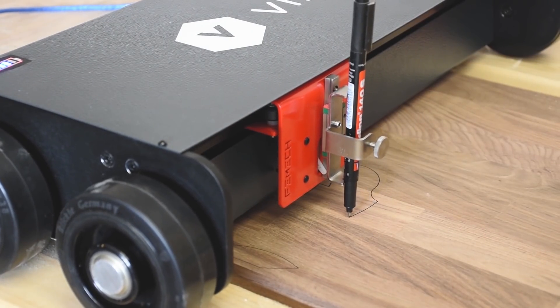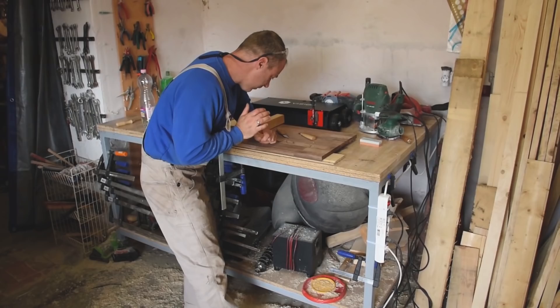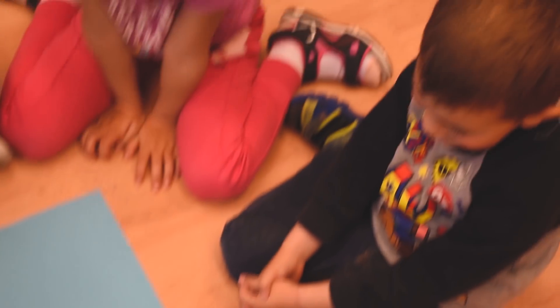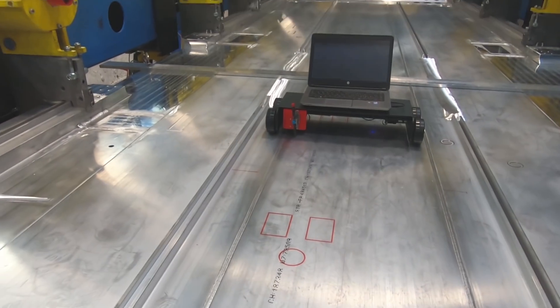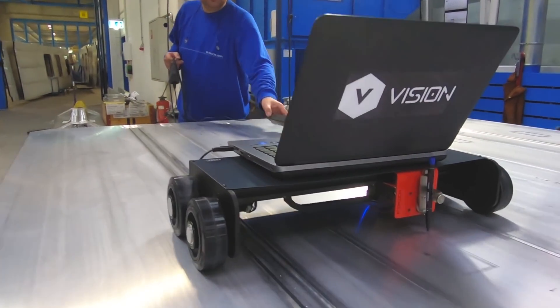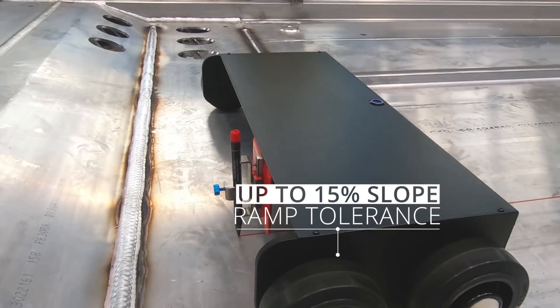Vision can speed up the production of small businesses like one-man companies or could be used for educational purposes for the next generation. And of course, it is a big help in designing industrial prototypes and even for mass production in factories.